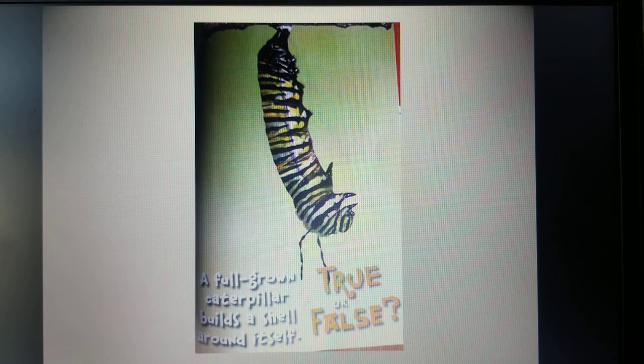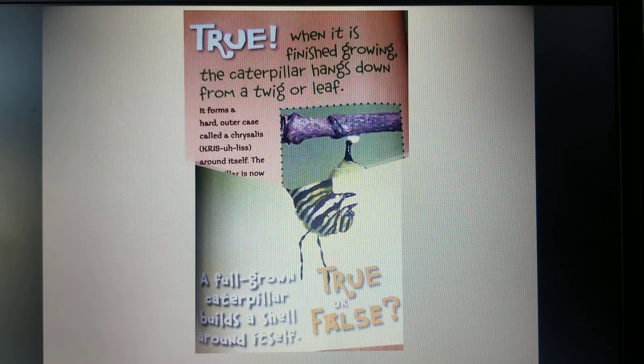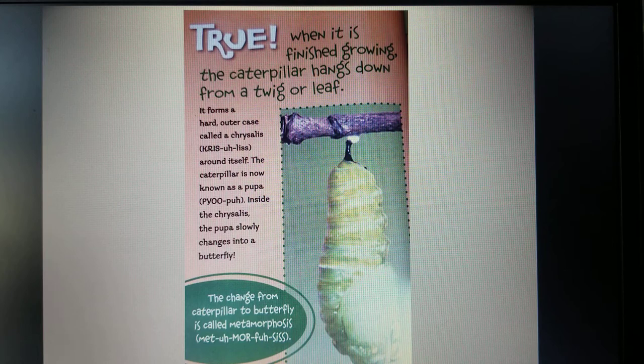True or False: a full-grown caterpillar builds a shell around itself. True. When it is finished growing, the caterpillar hangs down from a twig or leaf. It forms a hard outer case called a chrysalis around itself. The caterpillar is now known as a pupa. Inside the chrysalis, the pupa slowly changes into a butterfly. This change from caterpillar to butterfly is called metamorphosis.